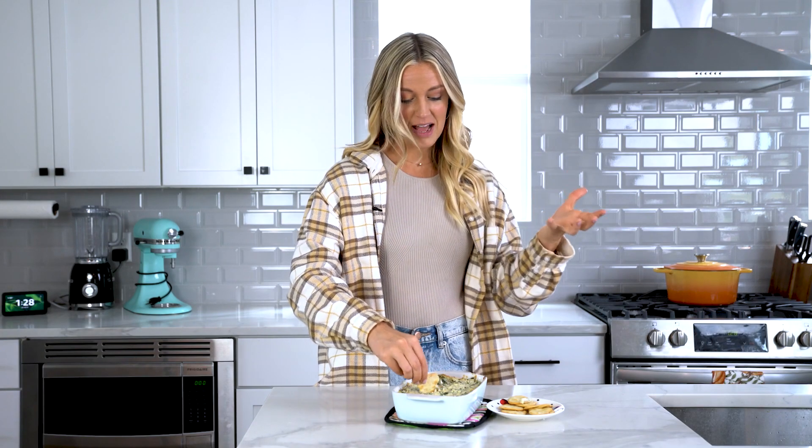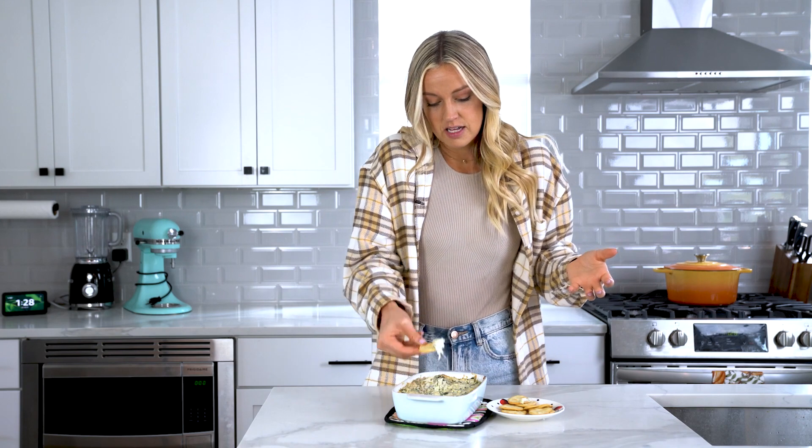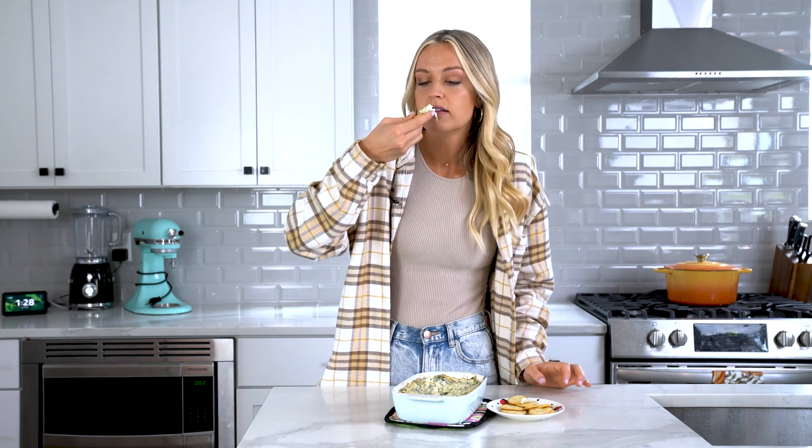20 minutes later. Our dip is done. Now you can choose whatever kind of dipper you want — those little baguette chips, crackers like I'm doing, or bread. It's probably going to be really hot. Yes. It's amazing. Wow. The older and older I get, I become more of a dip fan. I love dips. And this dip is so tasty. The cream cheese makes it so creamy. Go figure.